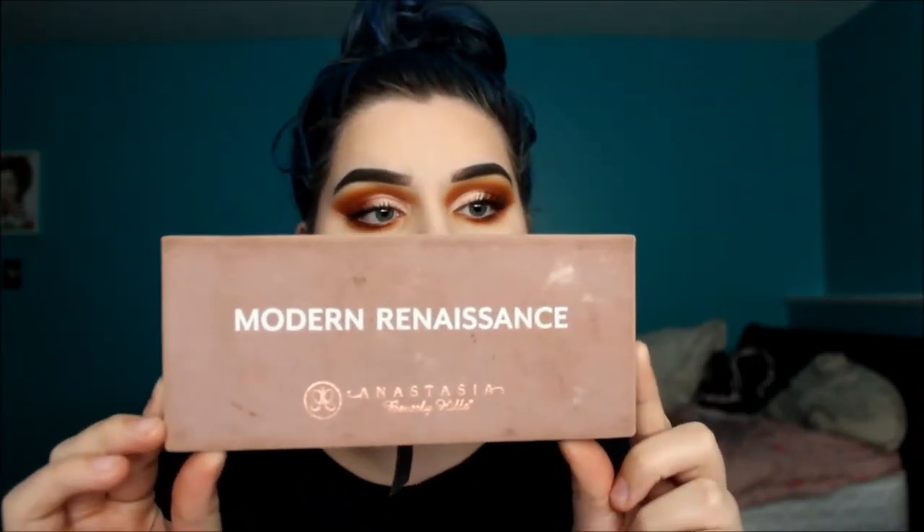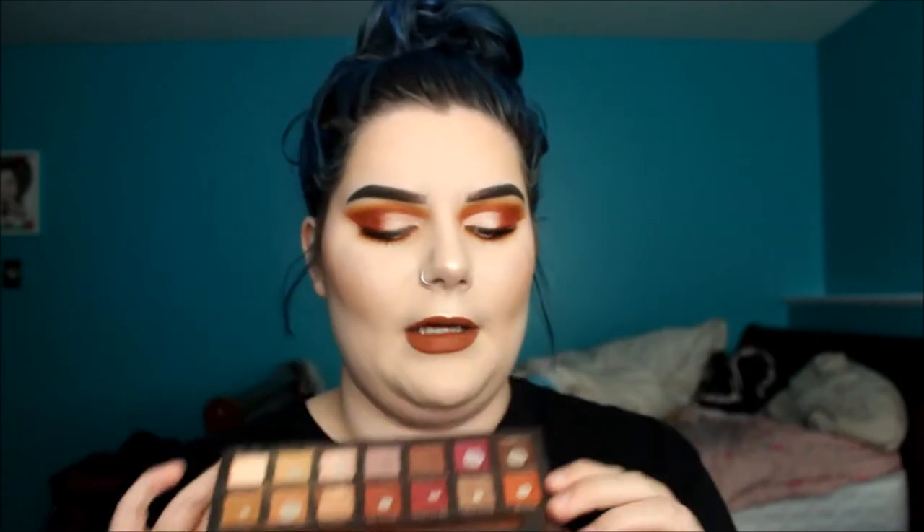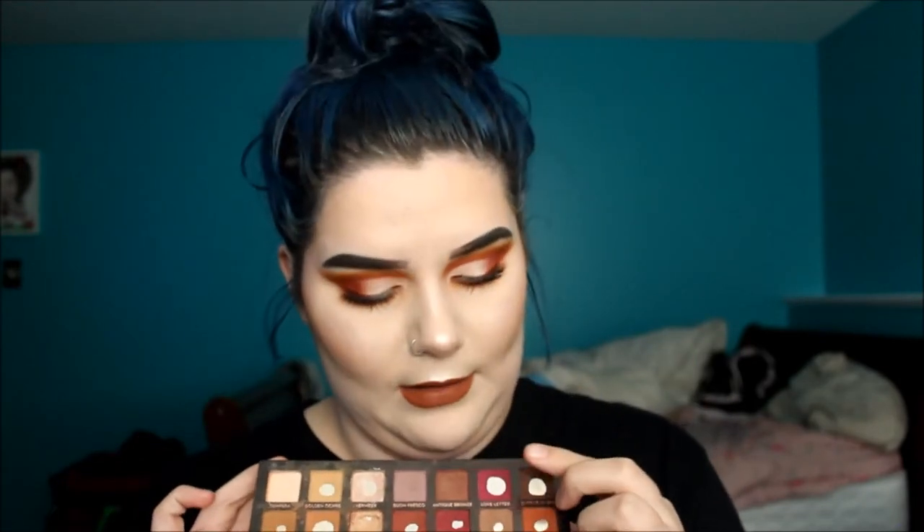The first thing I'm bringing for eyes — you could probably guess — is the Anastasia Beverly Hills Modern Renaissance Palette. I love this palette with my whole heart. It has everything I could ever want. They're releasing singles of Love Letter, Realgar, and Vermeer, and when they go on sale I'm definitely buying them. This palette could honestly be all I bring, but since I'm such a hoarder I want to bring multiple things.